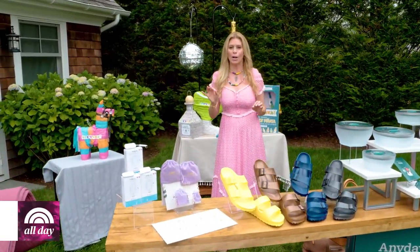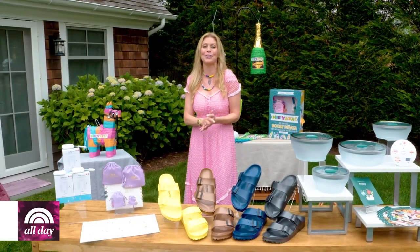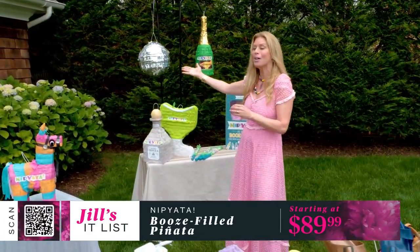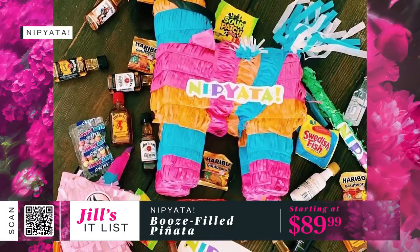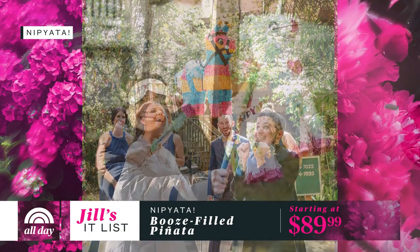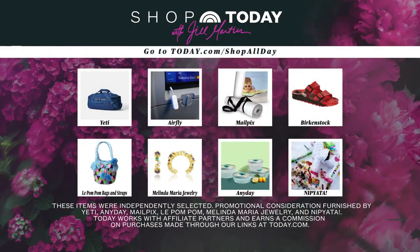This next item may seem random, but I believe it belongs at every single party. The trend of bringing childhood fun into adult life is alive now more than ever. I'm obsessed with these adult piñatas from Nip Yada — the disco ball, the champagne bottle, the tequila bottle — they come in all different shapes and are filled with 10 to 15 mini plastic bottles of name-brand liquor. They double as stylish decor and are a great party game for any event. Piñatas start at $89.99.